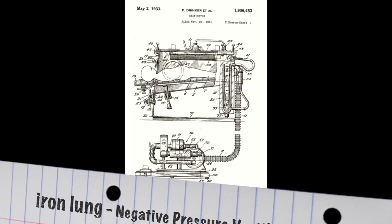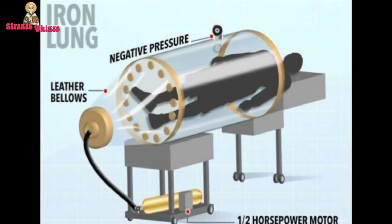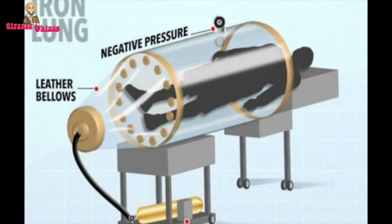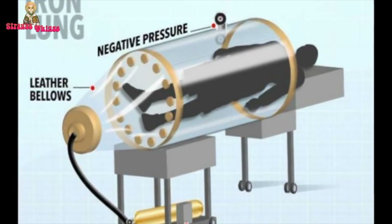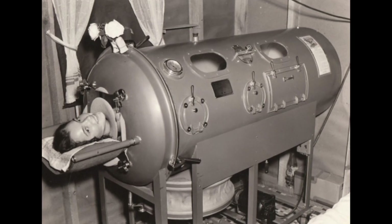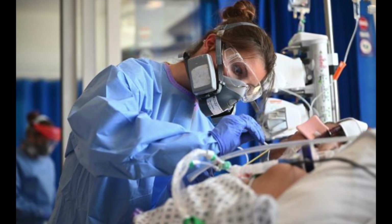Turn that on its head and you've got what we have today: positive pressure ventilation. The iron lung is known as NPV, or negative pressure ventilation. Iron lungs fill the patient's lungs by expanding a diaphragm by their feet, reducing the pressure in the sealed container, making the lungs expand, and air rushes in through the patient's nose — which is outside the sealed chamber. The bellows then contract and air is pushed out.